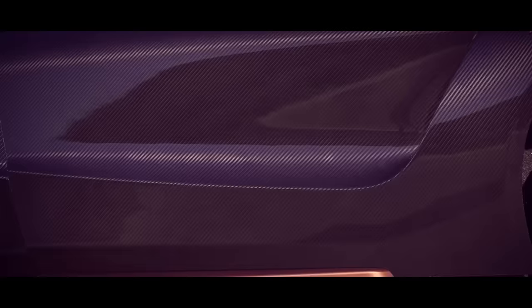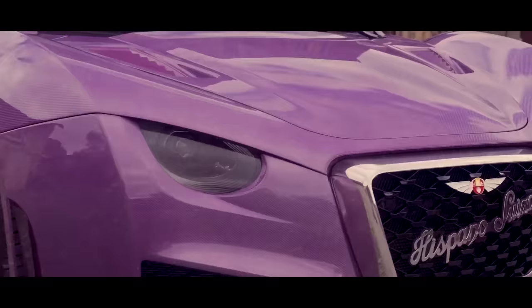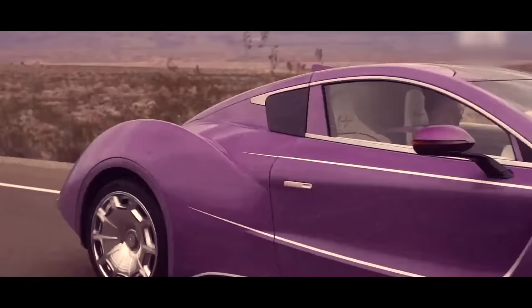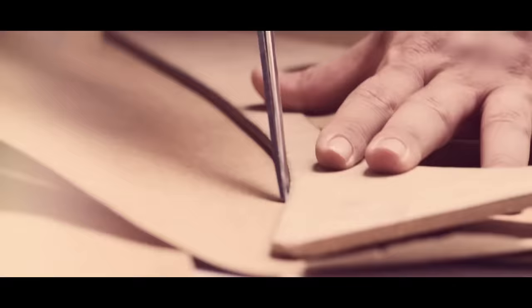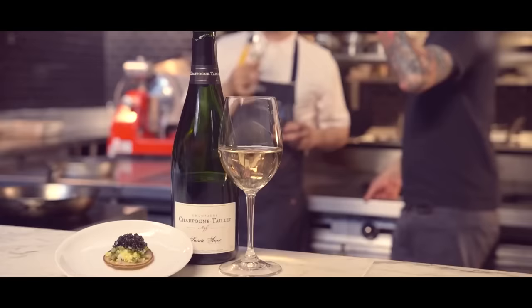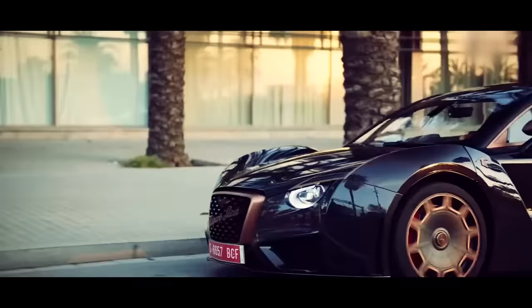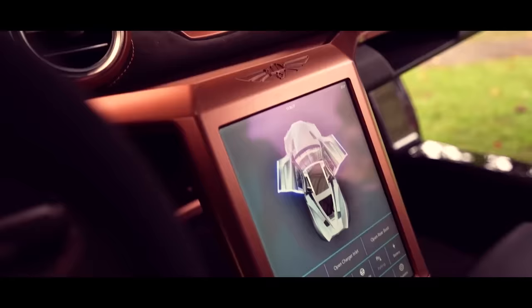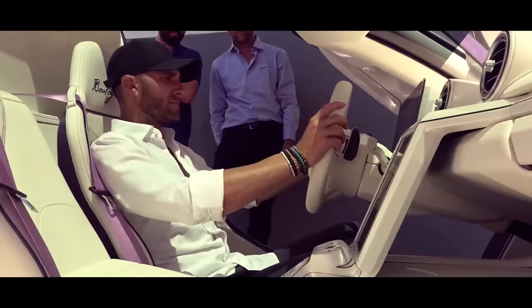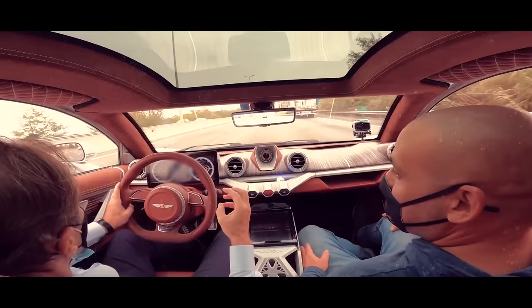The interior of the Carmen Bologna is about to blow your mind — figuratively, of course. Step inside to discover a lavish cabin that caters to the most discerning tastes. The seats are handcrafted with the finest leather, ensuring your posterior feels like royalty. Premium materials such as wood, aluminium, and carbon fibre adorn every surface, creating an ambience so luxurious you'll start demanding caviar and champagne. You'll also find state-of-the-art technology, including a high-resolution touchscreen infotainment system with navigation, entertainment, and connectivity, plus advanced driver assistance systems.